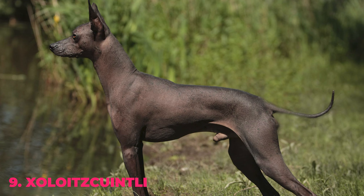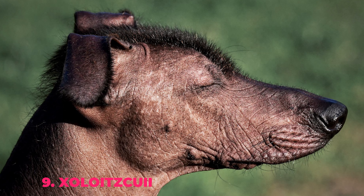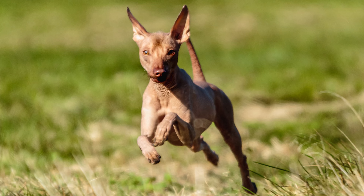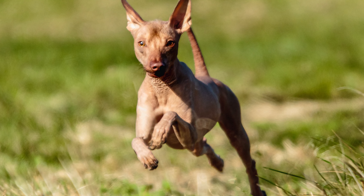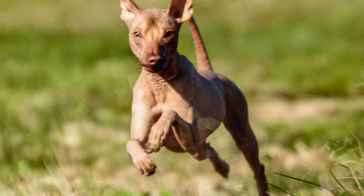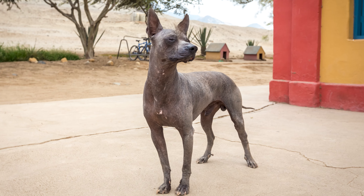Number 9: Xoloitzcuintli. When looking for a dog that doesn't shed, what's better than a dog with very little hair? One with no hair at all! Xoloitzcuintli are one of the few breeds that don't have hair on their coat. They are social dogs who can form a special bond with each family member, however they can be a little reserved with strangers.